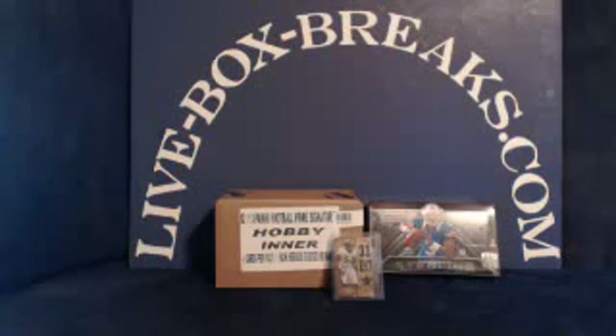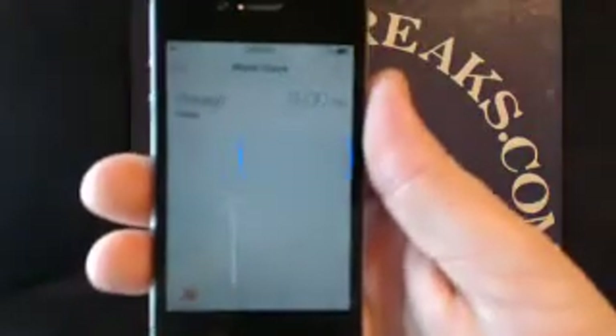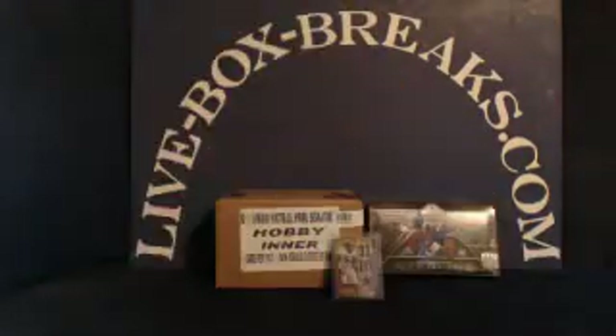What's up, you crazy box-breaking, card-collecting football fans. This is Scott from LiveBoxBreaks.com, coming in Monday night, 10 p.m. Eastern, 9 p.m. Central here in Wisconsin.